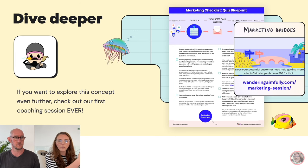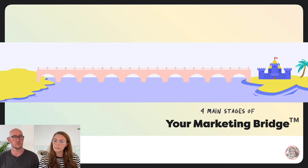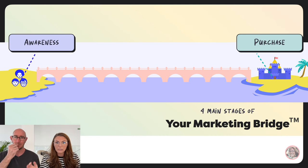Remember this idea: your bridge is what connects people who are hanging out on the internet over to your offer. There are four main stages of your marketing bridge. Your castle is your offer, so when someone walks through the door of your castle, that's when they purchase. Over on the mainland, when you get your brand in front of people, that's the stage of awareness.